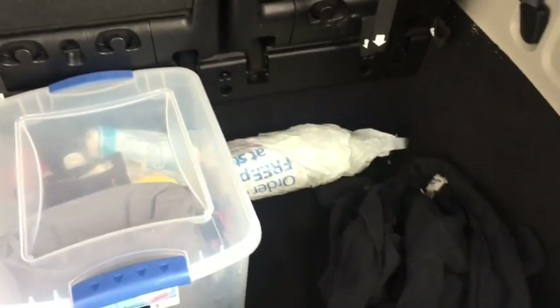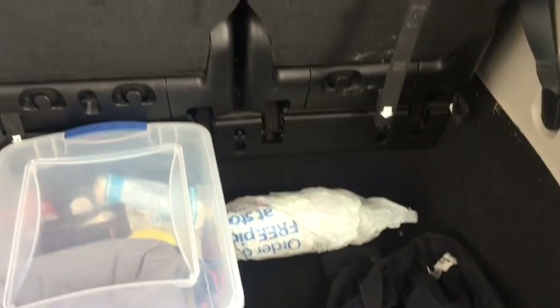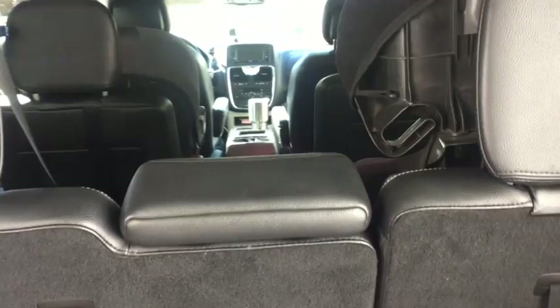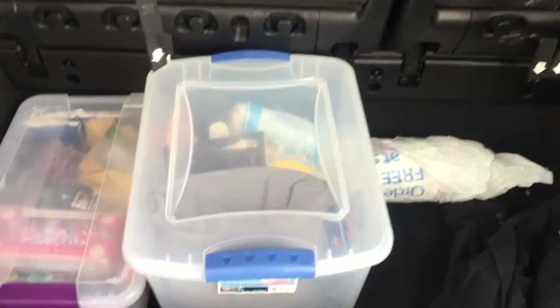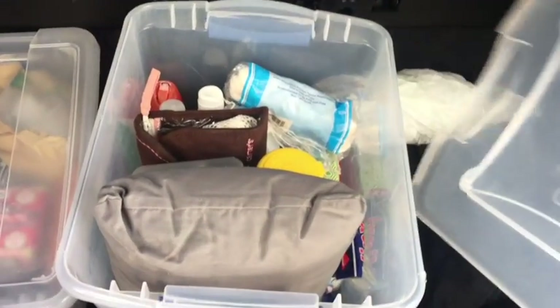I keep an extra jacket for myself because sometimes I get everybody else together but forget about me. There's a two-liter of juice because I'm not buying drinks — if I buy something it's enough to feed all three of us. I travel with a Yeti cup and the girls have their thermos straw cups. I just pour it in there and keep it moving because I'm not spending money.